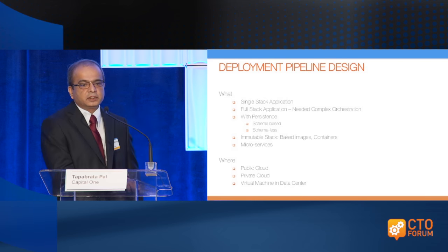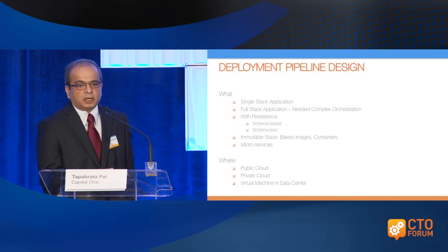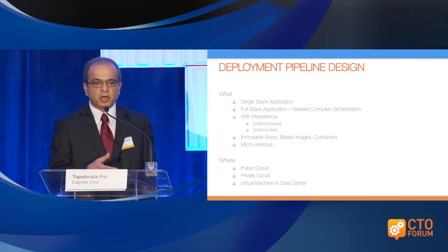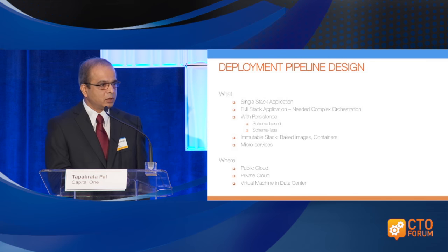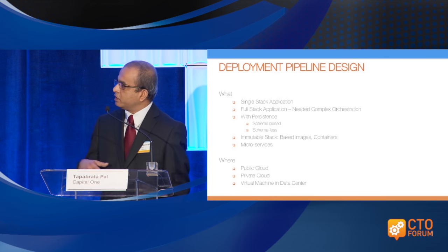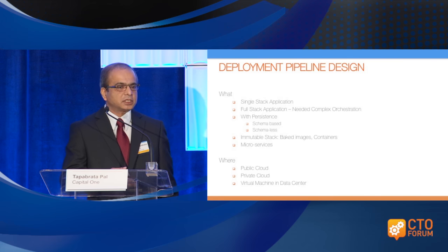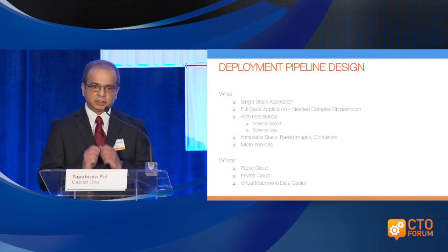For deployment pipeline design, the first thing is to find out what you're trying to deploy. Is it a single stack application or a full stack application with a lot of dependencies — meaning you need an orchestration process? Does it have a database with persistence? Is it schema-based or no schema? NoSQL eases out the deployment process but doesn't solve everything. Immutable stack, baked images like Netflix does — we're also using containers to remove some of these challenges, running production load on containers in the cloud. The whole discussion around microservices is about getting your dependencies out of the picture so you can ship small things to production continuously.